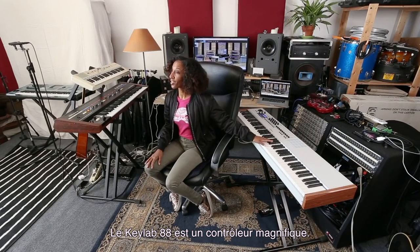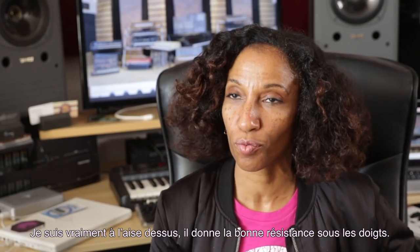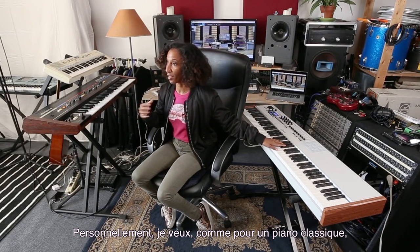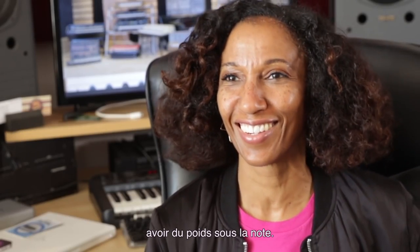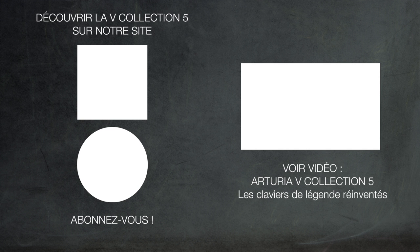The KeyLab 88 as a controller is beautiful. I love the action on it. It has really good resistance to the fingers. Sometimes controllers are just very light, and as a classical pianist, I love to have some heft behind the notes. I just love it. It feels so good to me. It feels like I've got all I need.